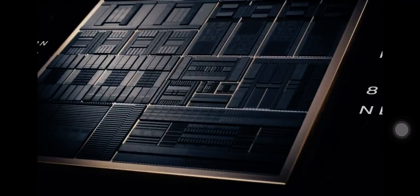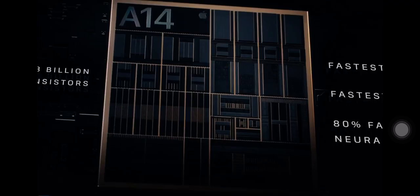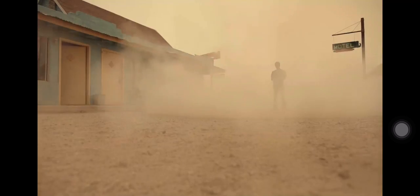A14 Bionic has a smaller 5 nanometer transistor, which pushes the most powerful chip in a smartphone generations ahead.